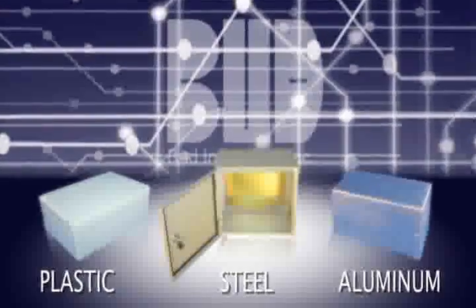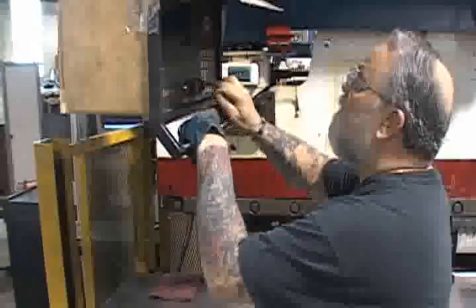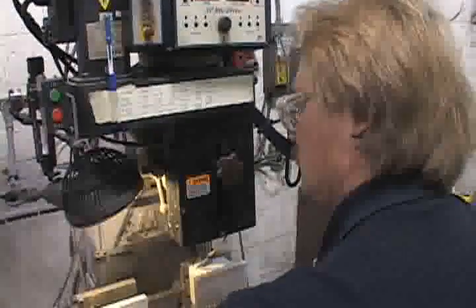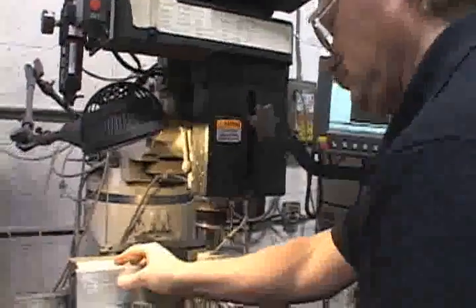Bud is able to customize all our standard enclosures to each client's specifications for plastic, steel, and aluminum enclosures. Changing the size and the shape of the enclosure is no problem at Bud Industries. Adding additional holes or cutouts to products is a daily duty for Bud craftsmen.